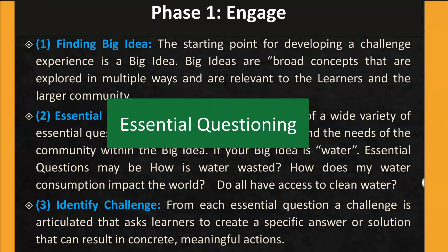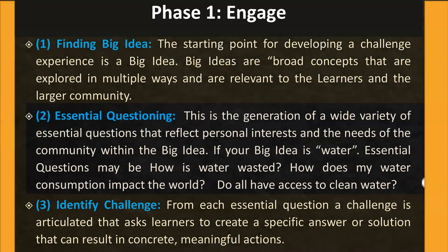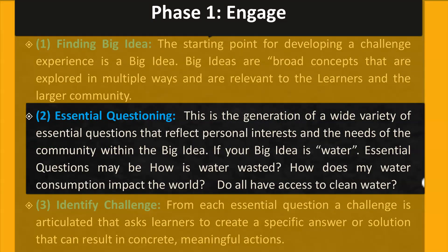Step 2: Essential Questioning. This is the generation of a wide variety of essential questions that reflect personal interests and the needs of the community within the big idea. For example, if your big idea is water, then essential questions may be: How is water wasted? How does my water consumption impact the world? And, do all have access to clean water?